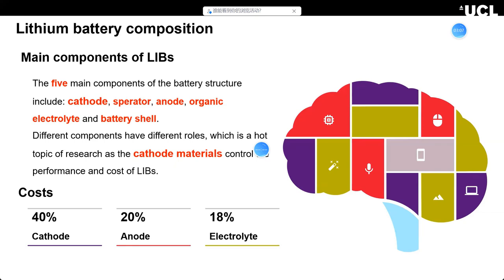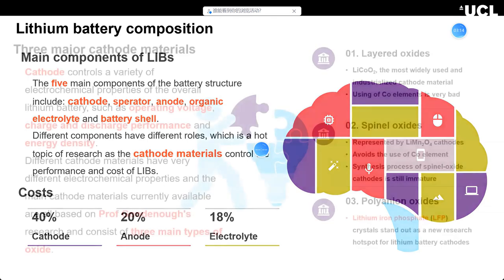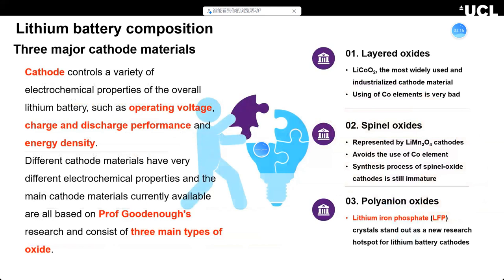Now I will tell you what kind of materials can be used as a lithium battery cathode. On this picture, on the left, you can see the periodic table of lithium battery cathode materials. There are three main cathode materials. The first one is layered oxides, represented by lithium cobalt oxide (LCO), which is well used and industrialized — very useful in smartphone lithium batteries.